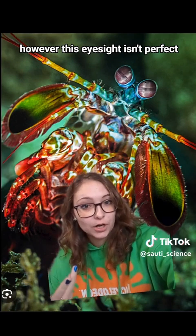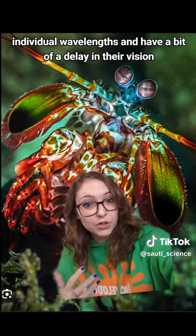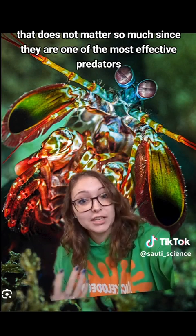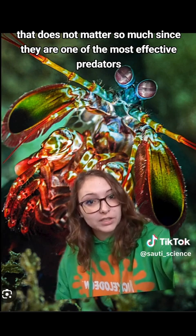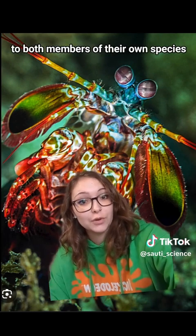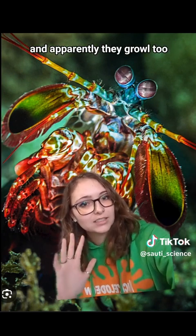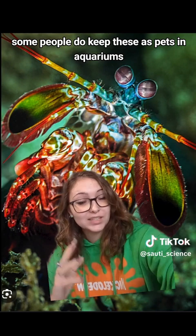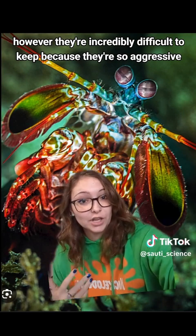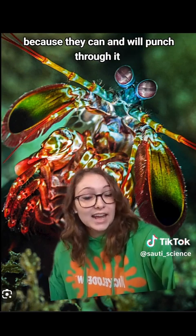However, this eyesight isn't perfect — they reportedly have some trouble distinguishing between small individual wavelengths and have a bit of a delay in their vision. Evidently that doesn't matter much, since they are one of the most effective predators. They're also incredibly territorial and aggressive to both members of their own species and other organisms in general. And apparently they growl, too. Some people do keep these as pets in aquariums, however they're incredibly difficult to keep because they're so aggressive — you may have to keep replacing your aquarium glass, because they can and will punch through it.